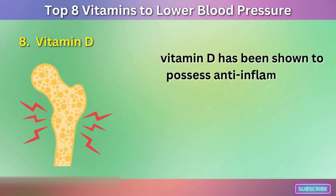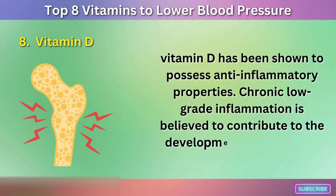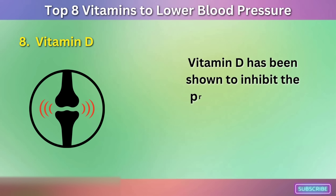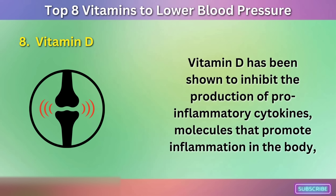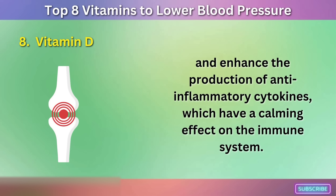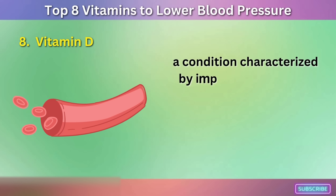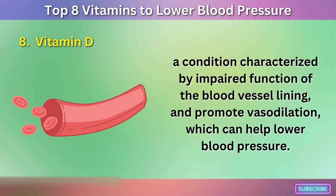Vitamin D has been shown to possess anti-inflammatory properties. Chronic low-grade inflammation is believed to contribute to the development of high blood pressure. Vitamin D has been shown to inhibit the production of pro-inflammatory cytokines and enhance the production of anti-inflammatory cytokines, which have a calming effect on the immune system. By reducing inflammation, vitamin D helps prevent endothelial dysfunction, a condition characterized by impaired function of the blood vessel lining, and promote vasodilation, which can help lower blood pressure.